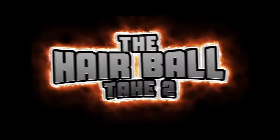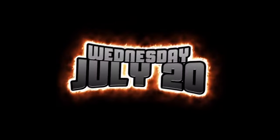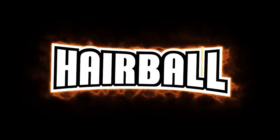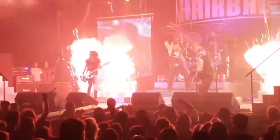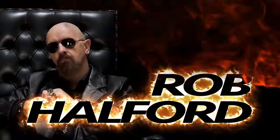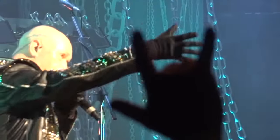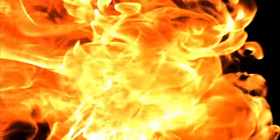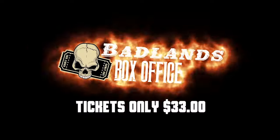The Hairball — Take Two, back and better than ever. Wednesday July 20th, Badlands Motor Speedway, featuring Hairball and starring Rob Halford of Judas Priest. With Steven Piercy, Mark Slaughter, Tammy Downe, and opening the show, Zwarte. The rescheduled Hairball — get tickets now for only $33. BadlandsMotorSpeedway.com for details.